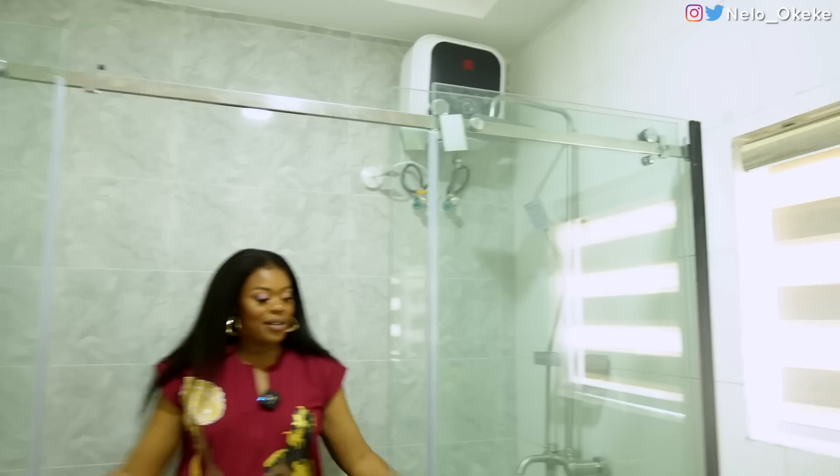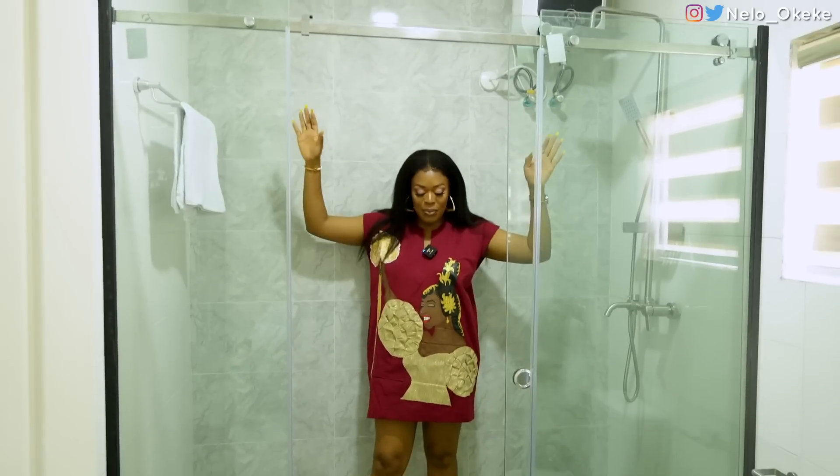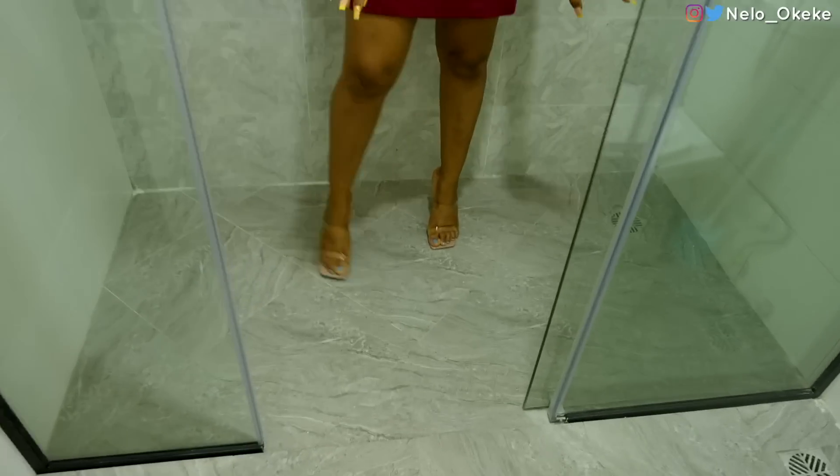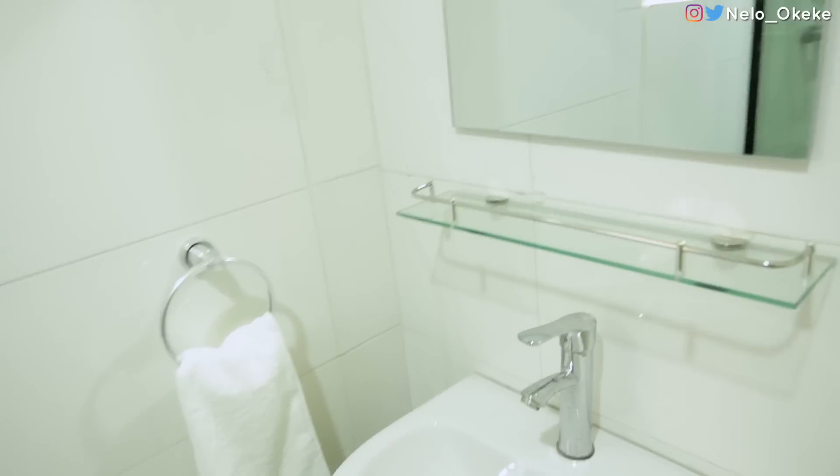Look at the sides of the shower. This is the bathroom. I love the tiles they chose for the bathroom floor — it's so nice, so beautiful. You have your toilet here, your shower here, and your sink here. Very simple, but it has everything. Simple but nice.